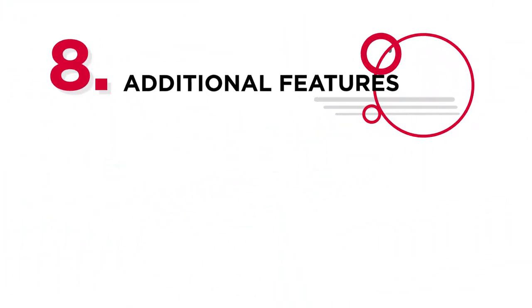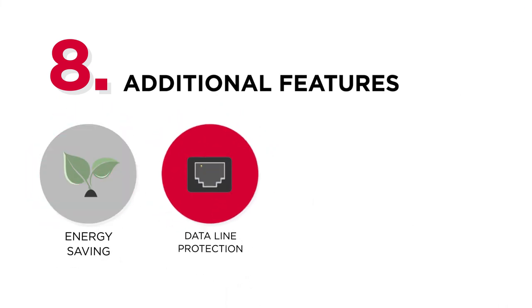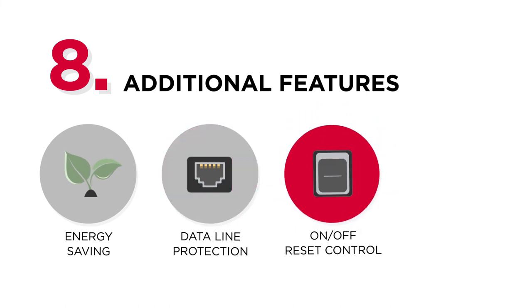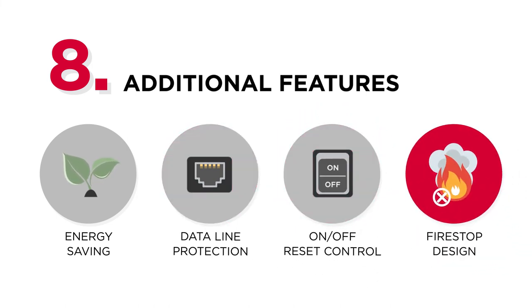And finally, additional features will increase the overall usability of surge protectors, such as energy-saving outlets, data-line protection, additional on-off reset control switch, or fire-stop design that enhances the level of protection.